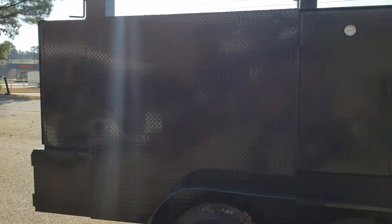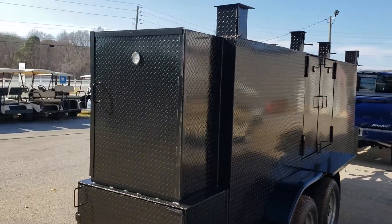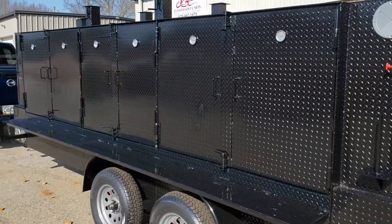Trust me when I say this: when you go get gas at the gas station with something like this, everybody's always coming around asking you what's going on, wanting your business cards, asking what you do.